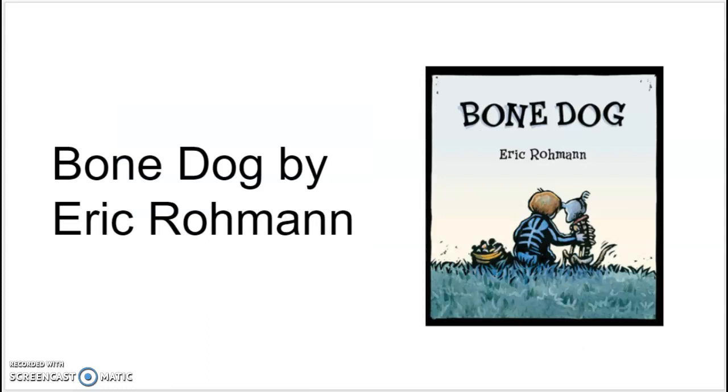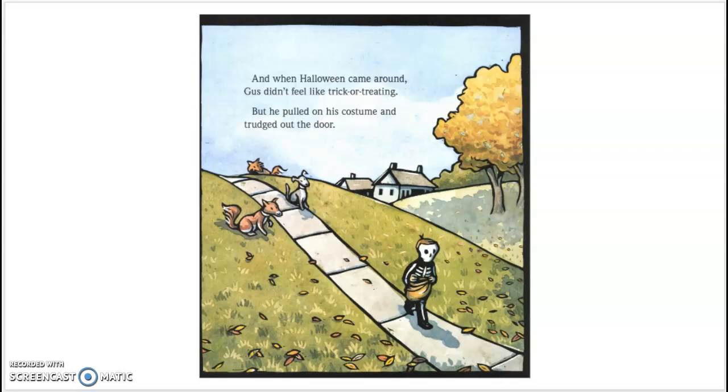My second book is Bone Dog by Eric Roman, also both illustrated and written by him. In this book, Gus doesn't feel like doing much after his dog dies. He doesn't feel like dressing up for Halloween, but when Gus runs into a bunch of rowdy skeletons, it's his very own Bone Dog who comes to his aid, and together they put those skeletons back in their place. This is a great book about friendship and loss, and it's a delightfully spooky Halloween story. It possesses a brilliant intro to this heartfelt story about the loss of a pet. I highly recommend this adorable, spooky, and touching tale about friendship and loyalty.